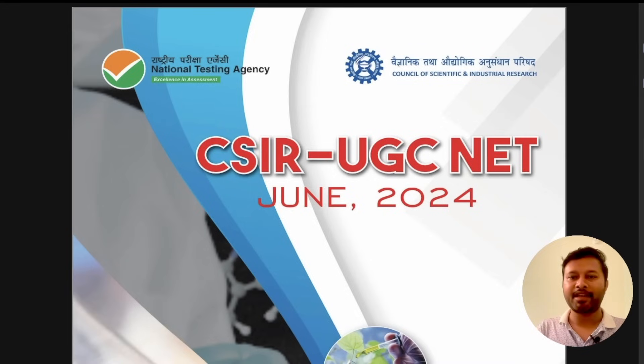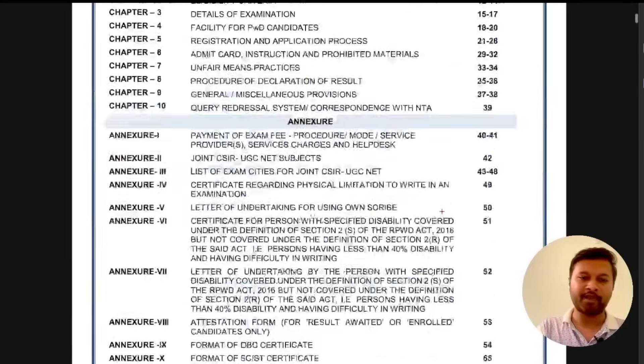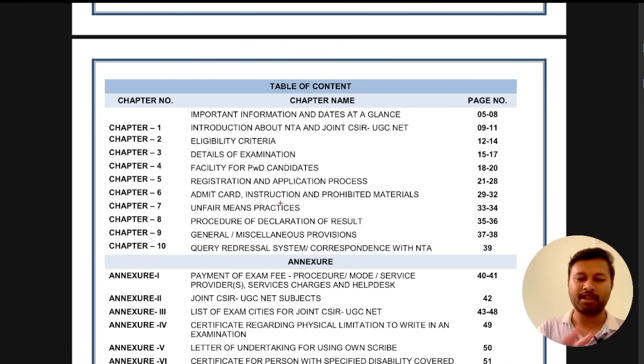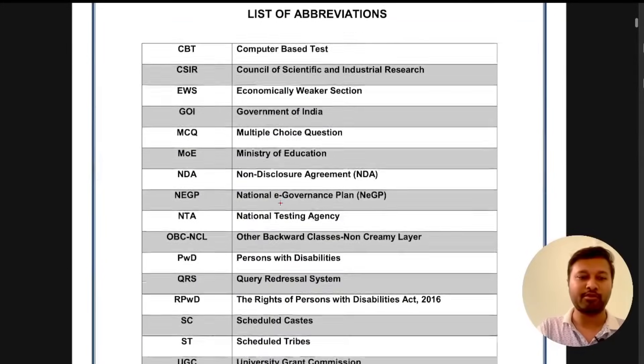This is the CSIR official information bulletin, which you can get from the official website. This is for the June 2024 exam. I have highlighted the important things — all the information regarding eligibility criteria, date of exam, registration, and application is given in detail. If you have time, I highly recommend you read through it.